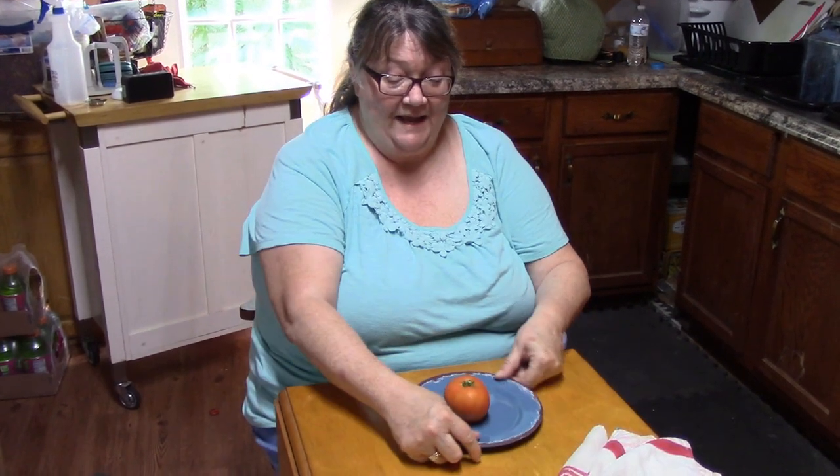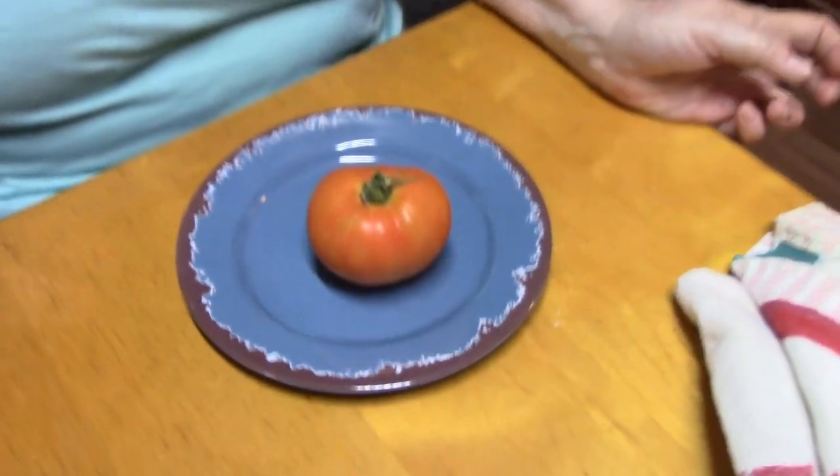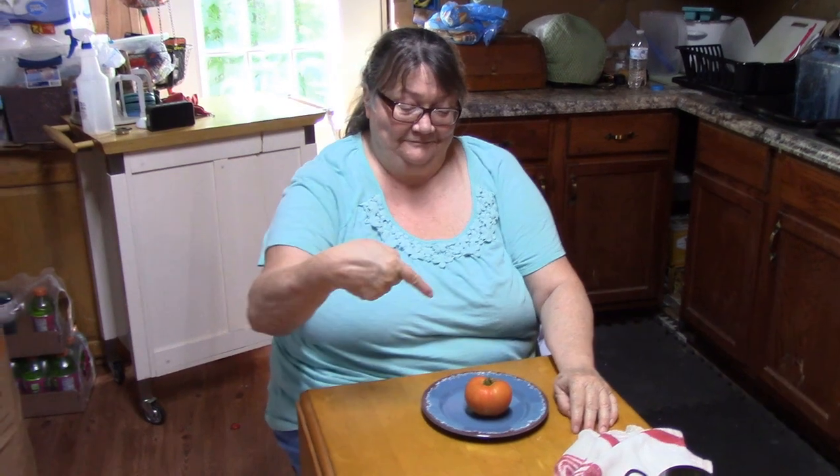But we have a mater! Tomater. What's for dinner? Mater Sammiches!